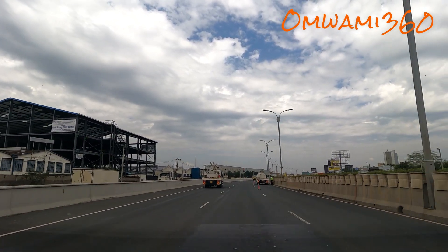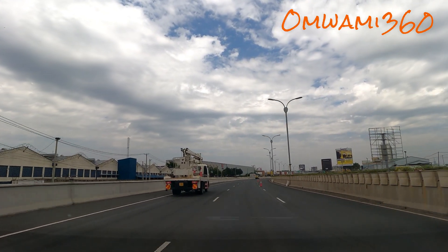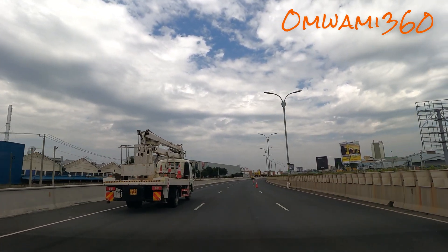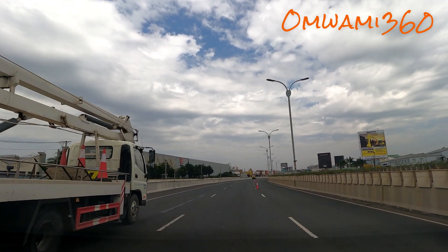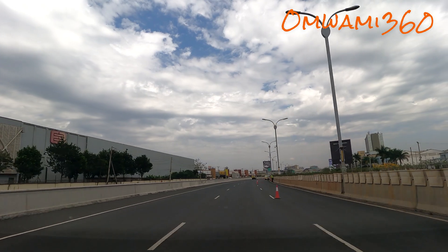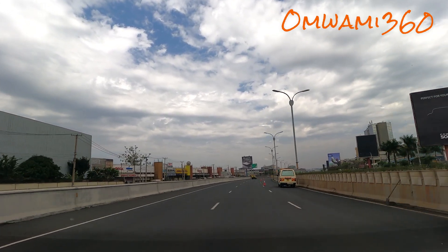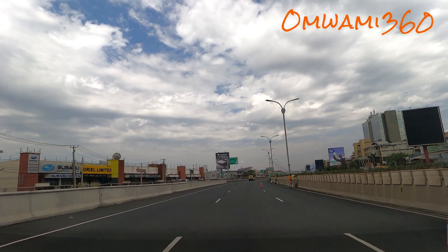Moemi 360 on your screen. This is a good thing — they are just doing the cleaning and maintenance, which is good. This road needs that kind of therapy for it to last. If it's your first time here, Moemi 360 — I'm the most random one, walks, drives.